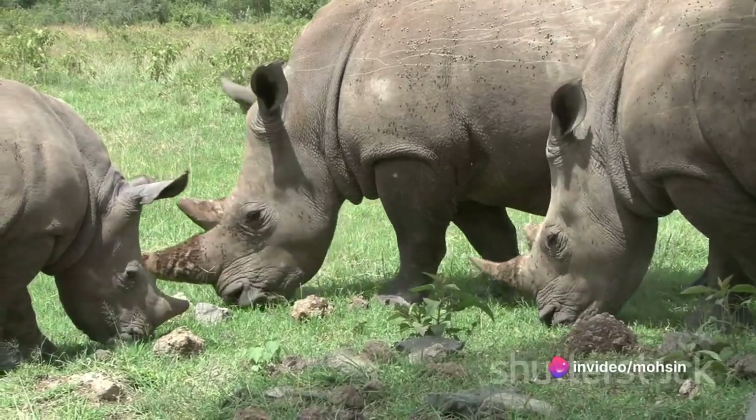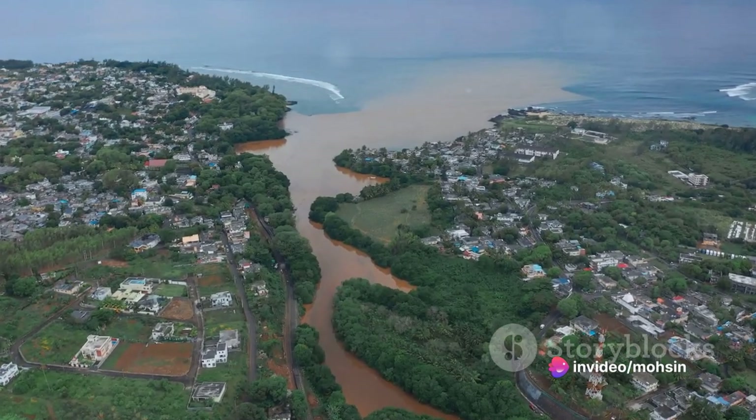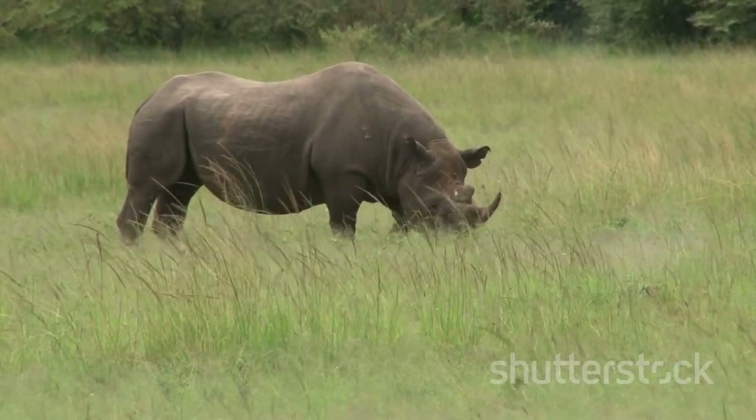Black Rhino: Black rhinos, known for their triangular upper lip, were previously seen in almost every country in sub-Saharan Africa, but today's population is critically endangered.